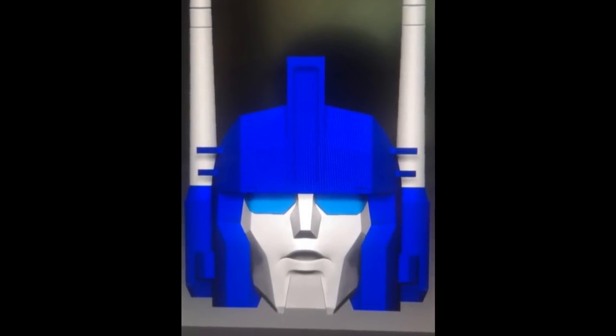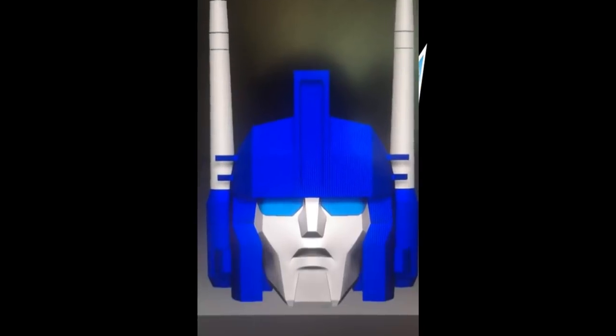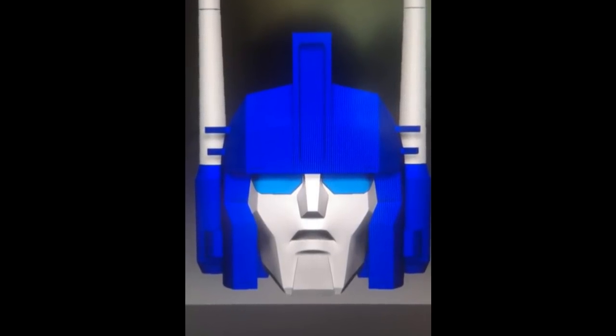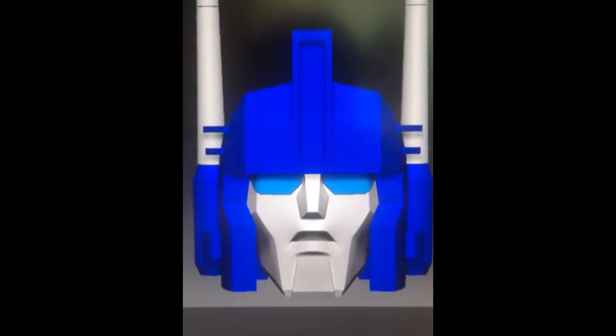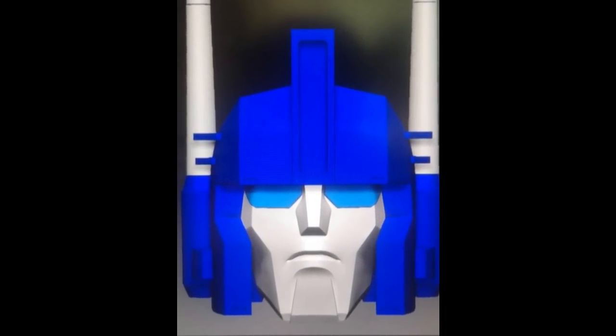X-Transbots has been showing off faces for their new upcoming Ultra Magnus. He looks pretty good — here's a talking face giving instructions, here's a yelling face, an open "darn it" face, and an "I'm not happy, I don't got time for this" face. Kind of fun that they're showing all these different face options.